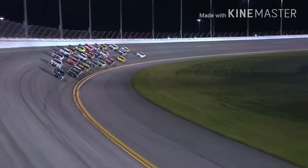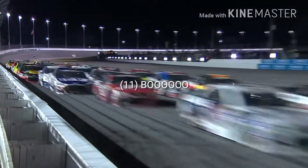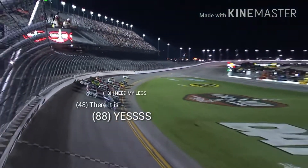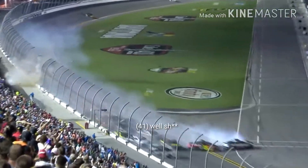Junior jumps up in front of Jimmy Johnson, to the bottom of the racetrack. Dale Earnhardt Jr. trying to stay in front of the pack. They work their way through 3 and 4 into the tri-oval they come. Dale Earnhardt Jr. to the bottom of the track — Jr. will win at Daytona! And the big one happens behind them.